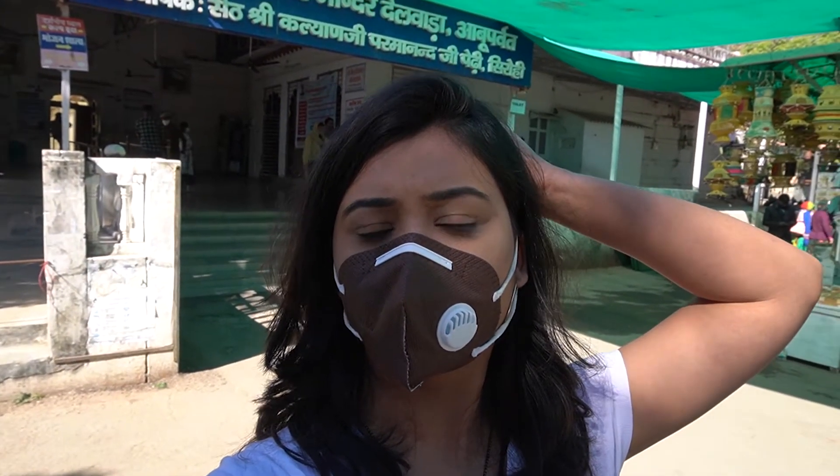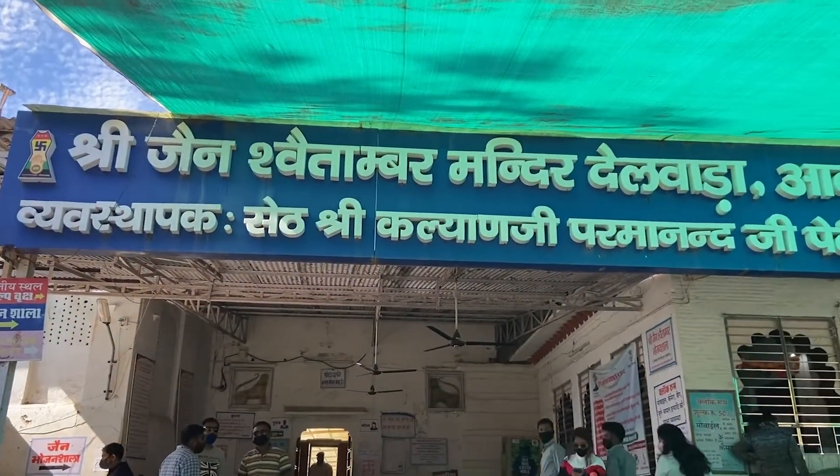This is the entrance gate of the temple — photography and videography is not allowed inside, so I'm keeping the camera in the car. Back from the Dilwara Temple — it's a pretty beautiful and pretty huge temple. It is dated between the 11th to 16th century, so it's pretty old, and it has some beautiful marble carvings.